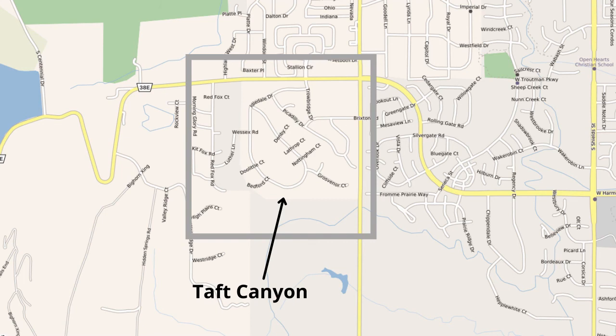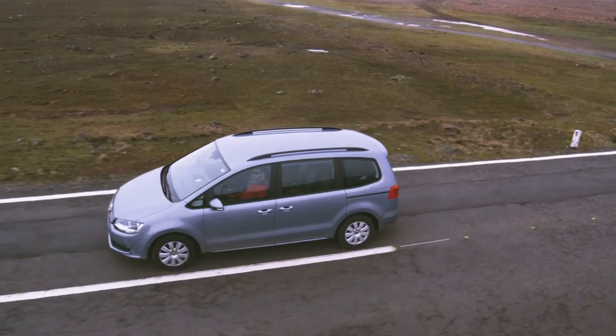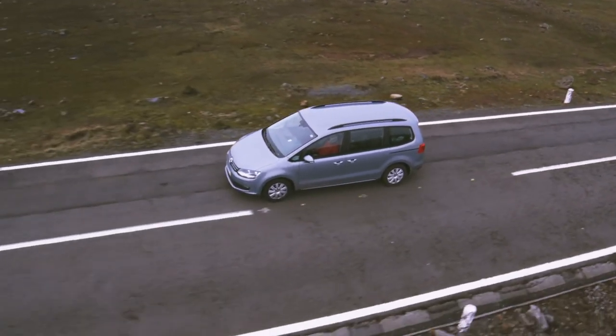I'm here in Southwest Fort Collins near Harmony Road and Taft Hill Road. The Taft Canyon subdivision was developed in the 80s and there are some fantastic views — you won't be disappointed. So if you're ready, let's go take a look.